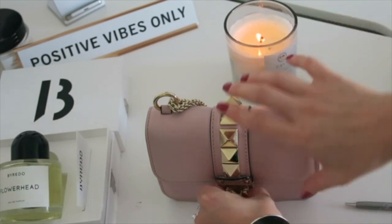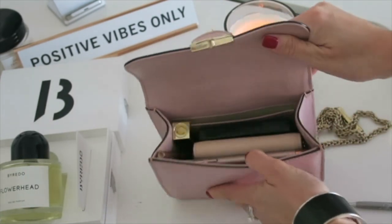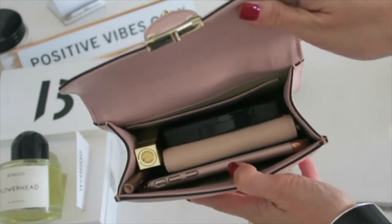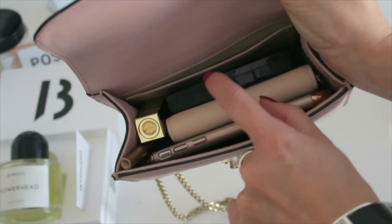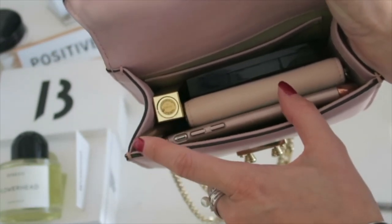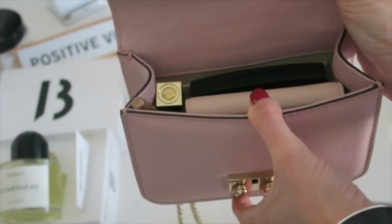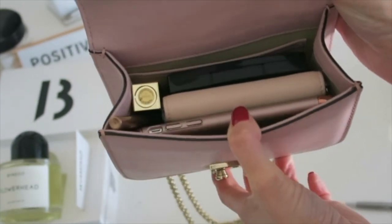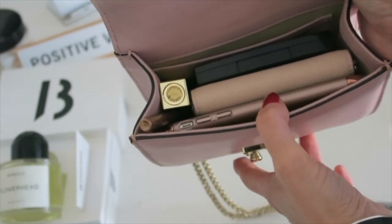So I'm going to share with you what I have inside. I have my phone, my wallet, my compact foundation, lipstick, and a lip liner. That's it. It's a very small bag — the mini one — but I feel like I have a lot of stuff in here. I don't like to pack too much, but if I need to, that's what I have.